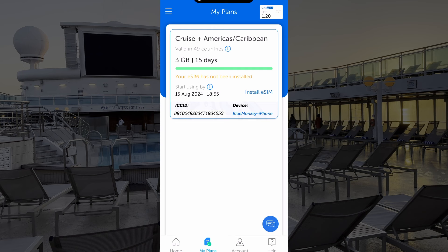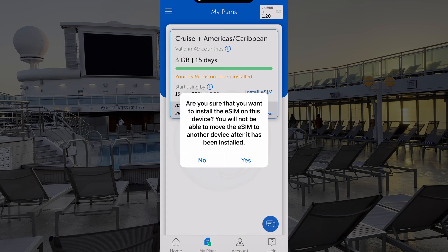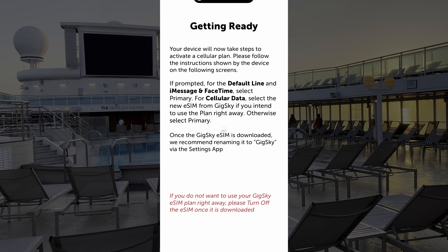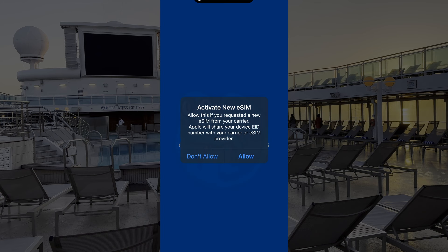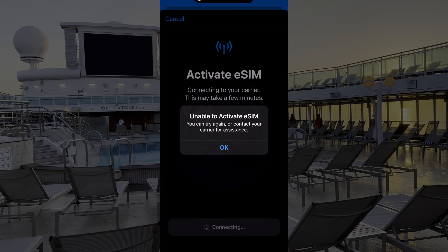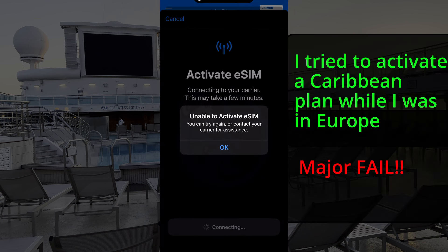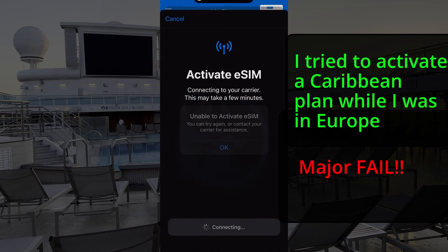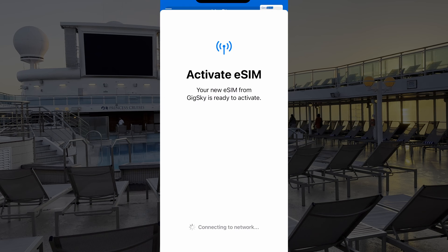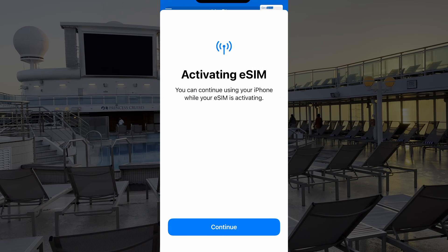Once you click to install the eSIM, it will try to download and connect to the network. This would have been easy and painless, except I screwed up and bought the Caribbean plan instead of the Europe plan. I had to contact GigSky support to fix the problem — and this was actually a good mistake to have made, as I was able to test their support service, which was excellent. They refunded my purchase, gave me a credit, and I bought the right plan using that credit, all within about an hour while I was overseas driving and getting lost. During that time, prices actually dropped, so I saved even more money.